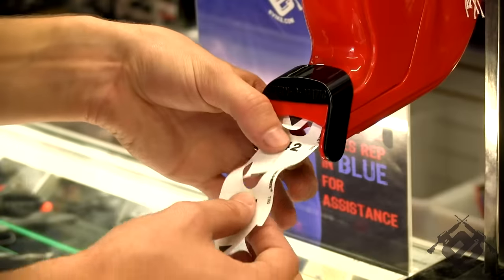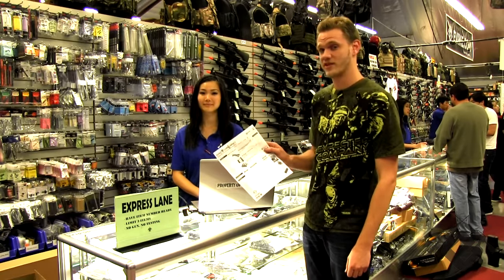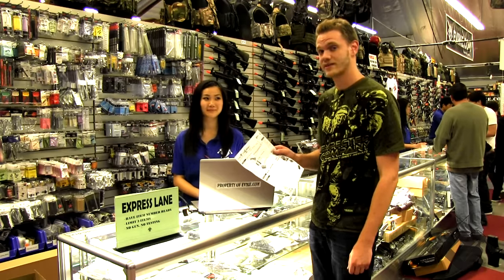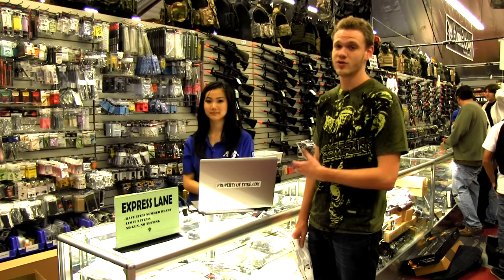Now that we're inside, we need to make sure to pull a number. What the number enables us to do is to know when we're going to be helped by the sales team. However, if you already know what you want and you've printed it on a piece of paper already, feel free to access our express line when it's open. I've got other things I want to look at today, so I'm not going to utilize the express line.